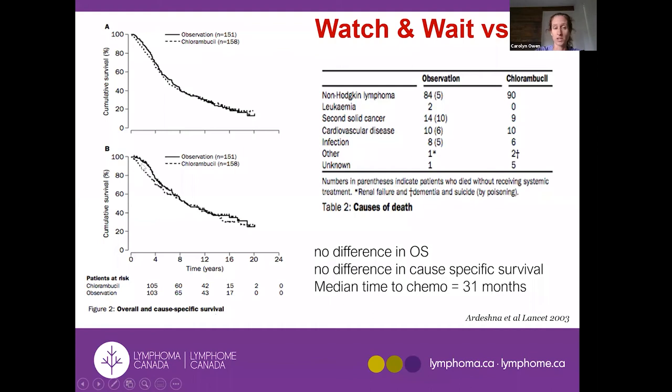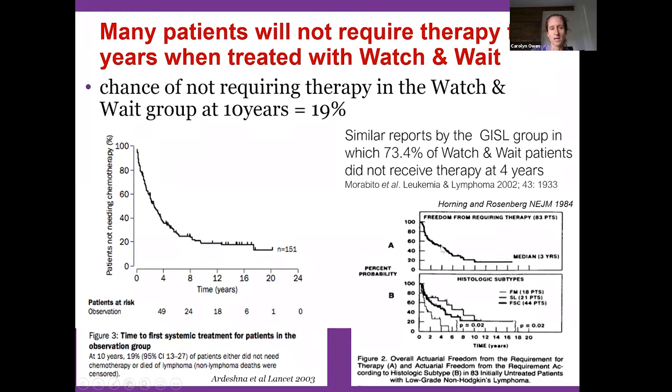There was no difference in lymphoma deaths between arms, and second cancers occurred in both. The median time to requiring treatment was just under three years, meaning that's when patients in the observation group first needed intervention — but half went longer than that. This gives an idea that watch and wait isn't just waiting a few weeks; ideally you're looking at several years.